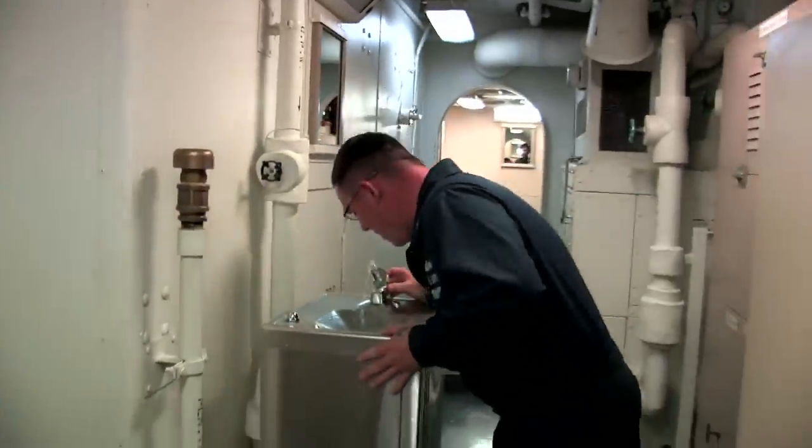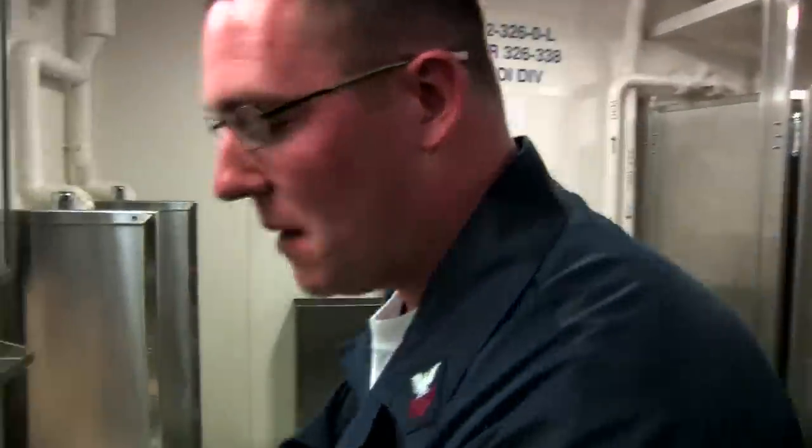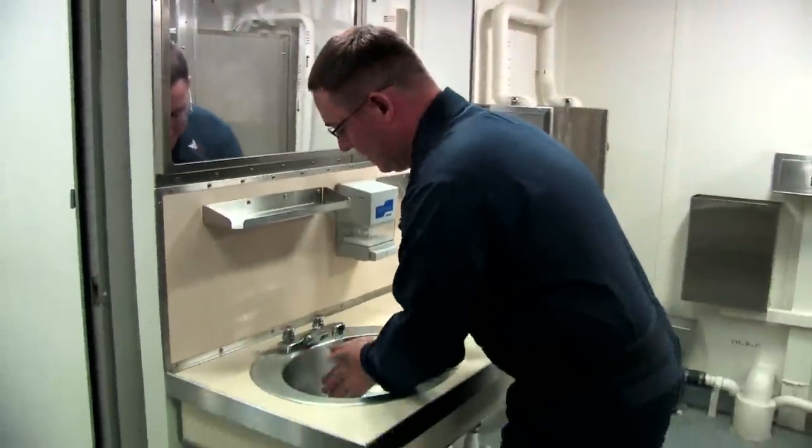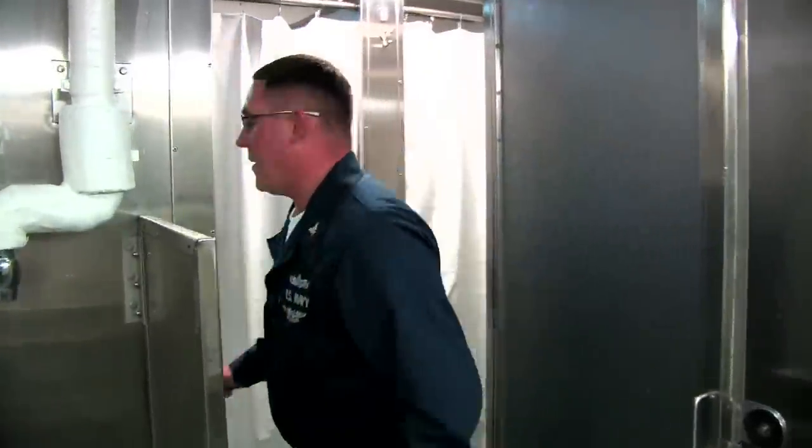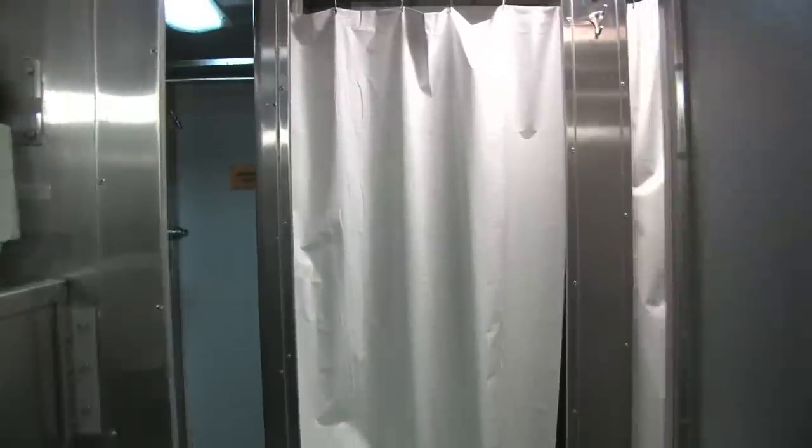Catch a drink of water down here. You can come over to the head area, take care of business, maybe wash up before you get some chow. Everybody needs to stay fresh and clean, but we're going to go ahead and get out of here because there's somebody using the showers.